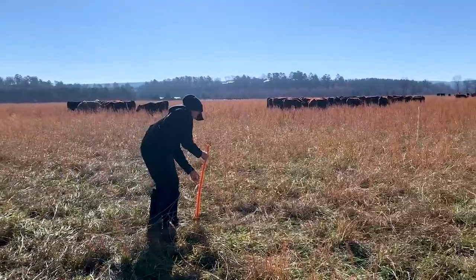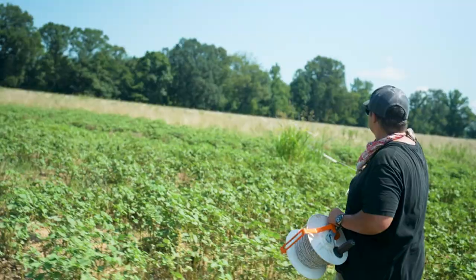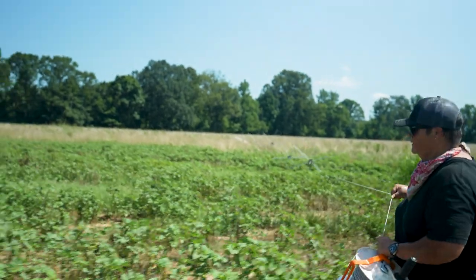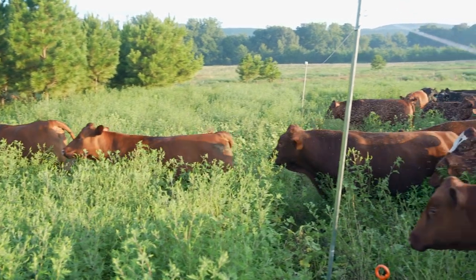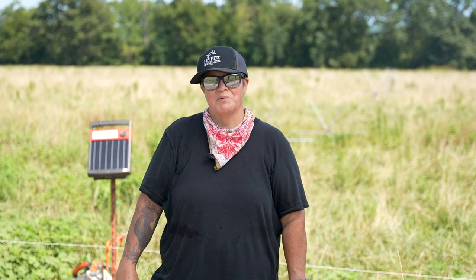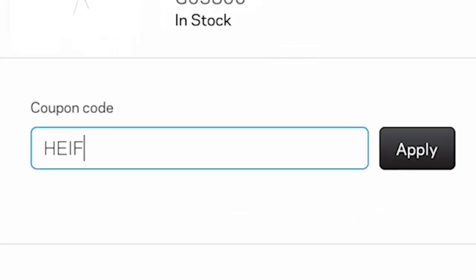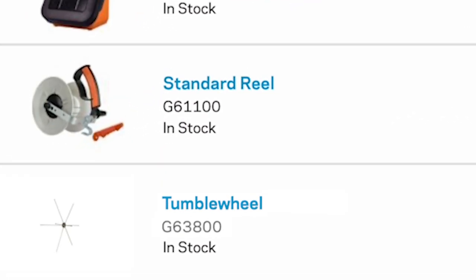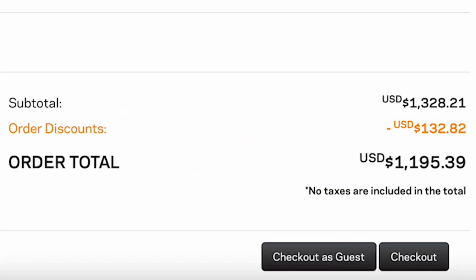Rather than spending an hour moving individual T-posts, pigtail posts, and polywire to create new paddocks, the tumblewheels allow us to give our steers access to fresh forage in under five minutes. The Pensagro Gate Lifter is even more convenient, allowing us to move cattle automatically without even leaving the house. If you're interested in purchasing either of these products, check out the links in the description, and be sure to use our coupon code HEFERUSA for all purchases on the Gallagher website. Whether you're investing in tumblewheels or ordering extra fencing supplies, this coupon code will give you a 10% discount on all purchases.